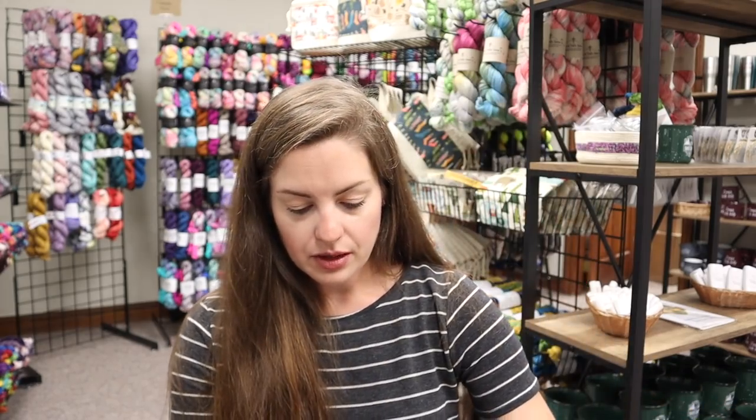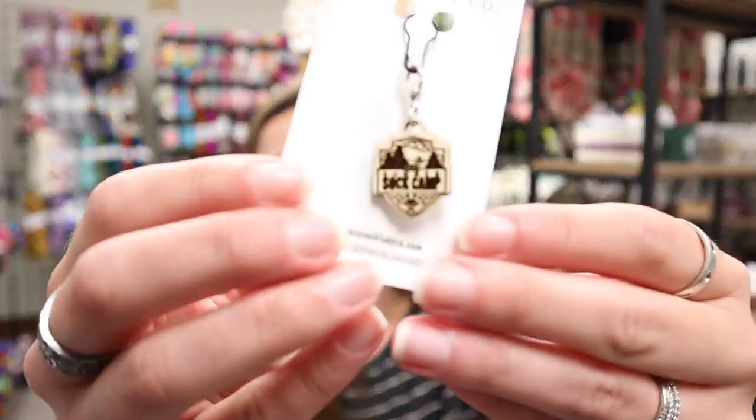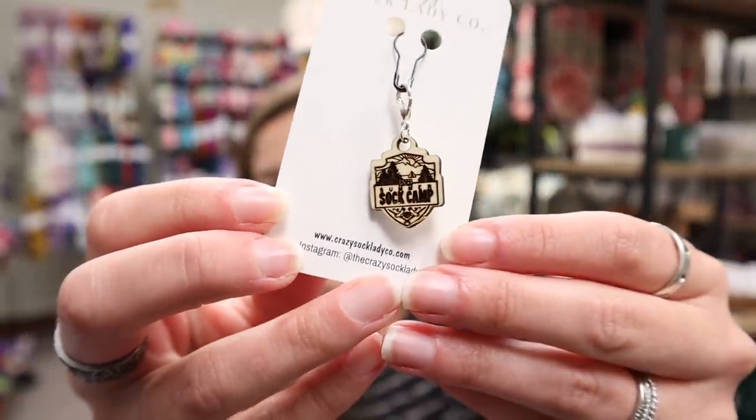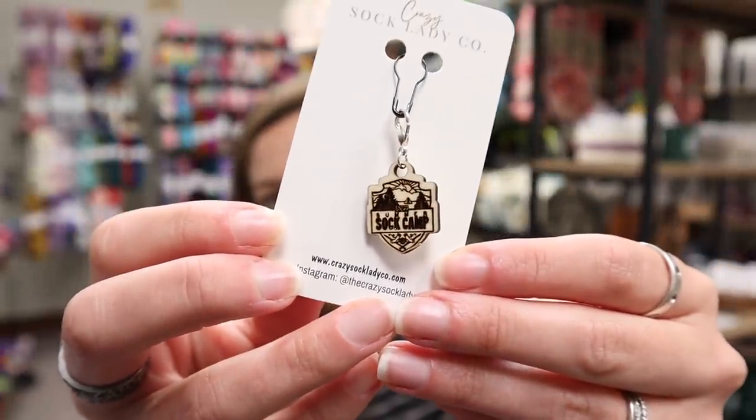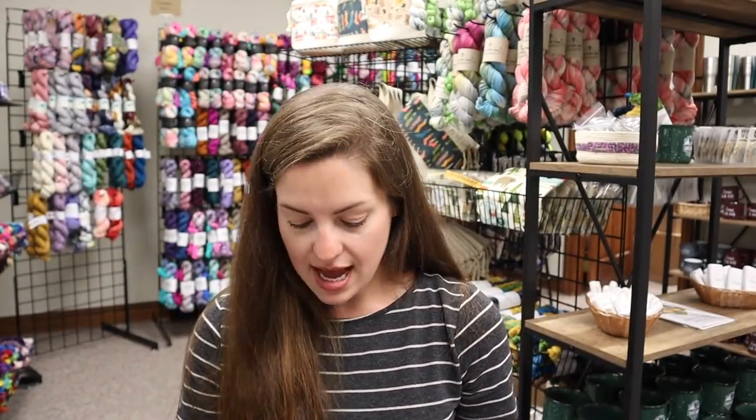We have our wooden progress keepers - these ones I forgot to take out of their little bags. We had these last year as well. These are by Fangirl Fibers. So much detail. They are wood and they have a silver lobster clasp.